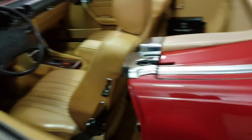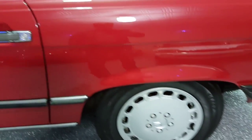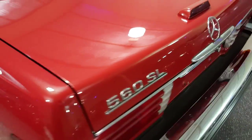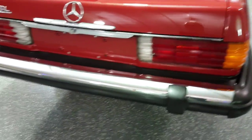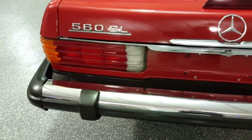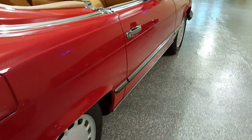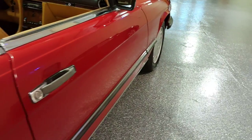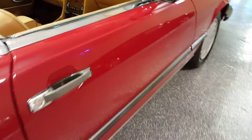Doors close very nicely. It has a full trunk and a full matching spare. As I mentioned, there are no door dings. The body is virtually flawless.